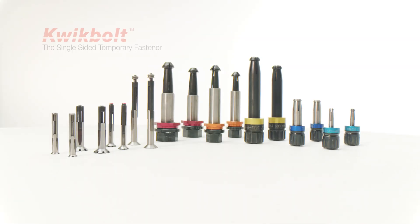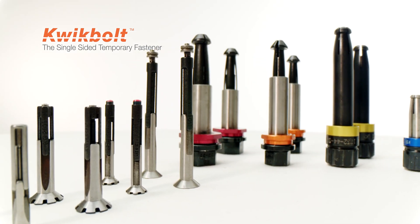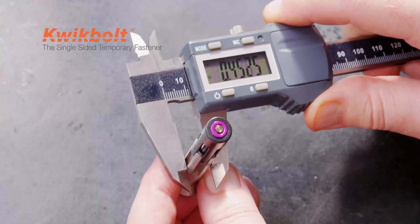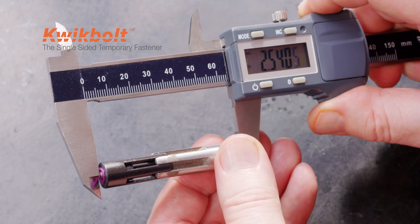Quick Bolt is the market leader in single-sided temporary fasteners. Quick Bolt's technology allows customers to reduce the cost of manufacturing, reduce the labour rate, increase the speed of assembly, as well as increase the clamp load and quality of the build process — all from a single side.